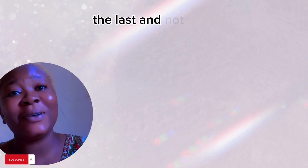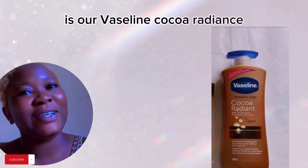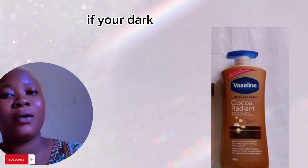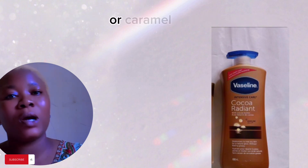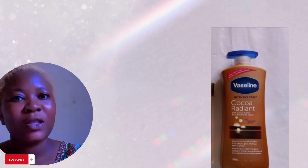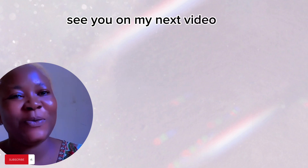For my chocolate ladies, this is not going to whiten your skin. The last on our list is Vaseline Cocoa Radiance. You can choose from any of these lotions if you're dark brown skin or caramel skin — this is good for you. Thank you for watching, see you in my next video, bye!